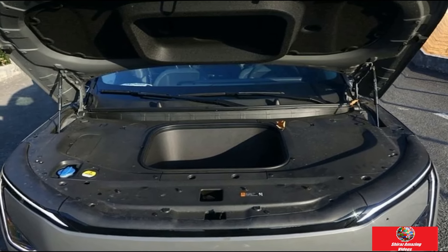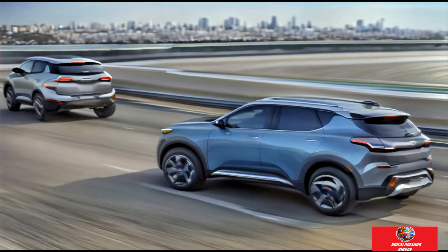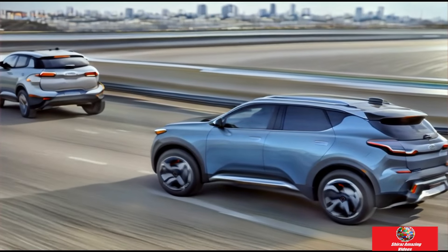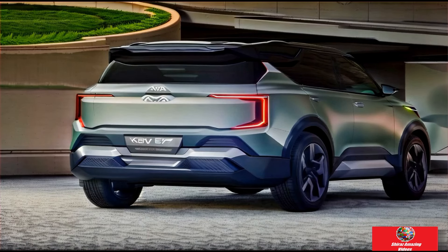Those prices are applicable to eastern states. Western Australia customers add $1,000 for the standard vehicle and $2,000 for the high-specification vehicle. At such prices, the EV5 goes for less than the Tesla Model Y and is expected to be highly sought after among buyers looking for an affordably priced electric mid-size SUV.